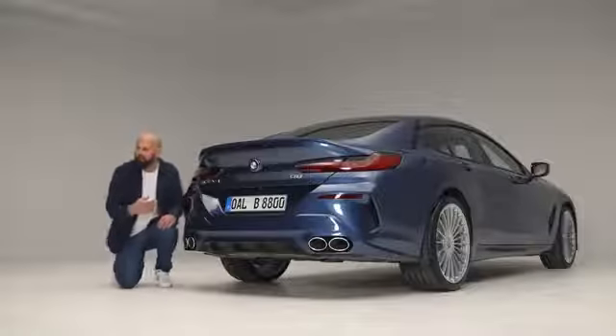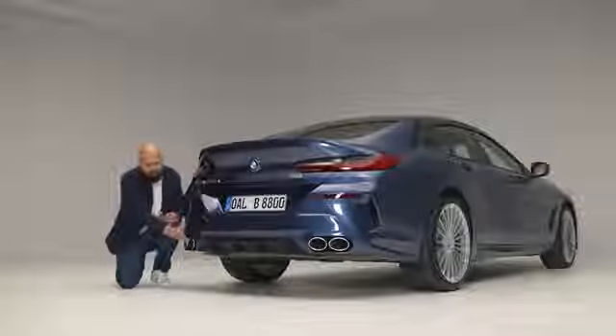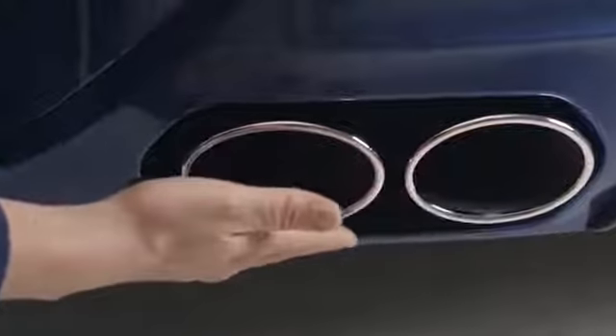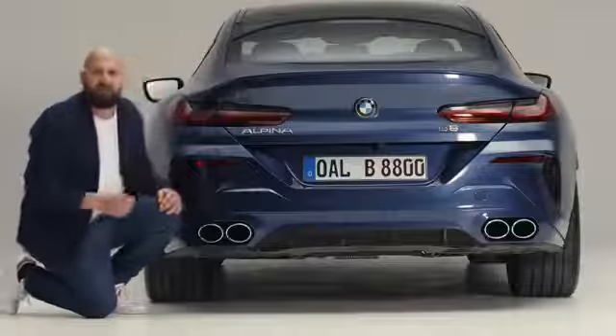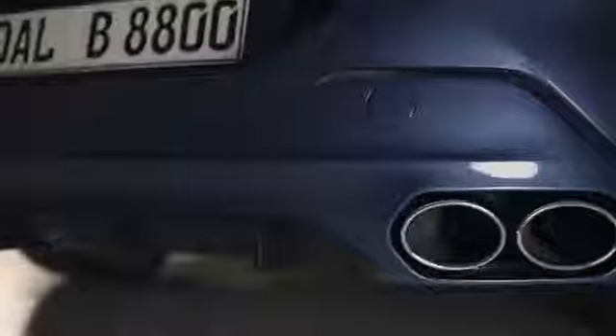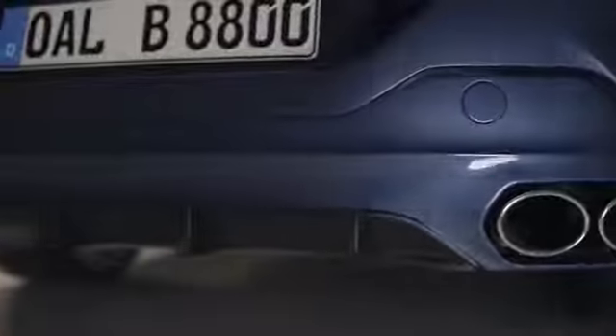It takes a lot of craftsmanship to make this a perfect fit for the rest of the car's body. And as you can very well see, the black diffuser at the bottom completely finishes the line of the rear.